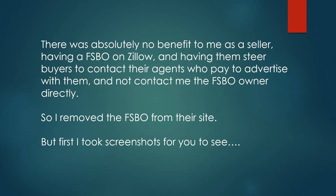So I removed the FSBO from their site. But first I took some screenshots for you to see.